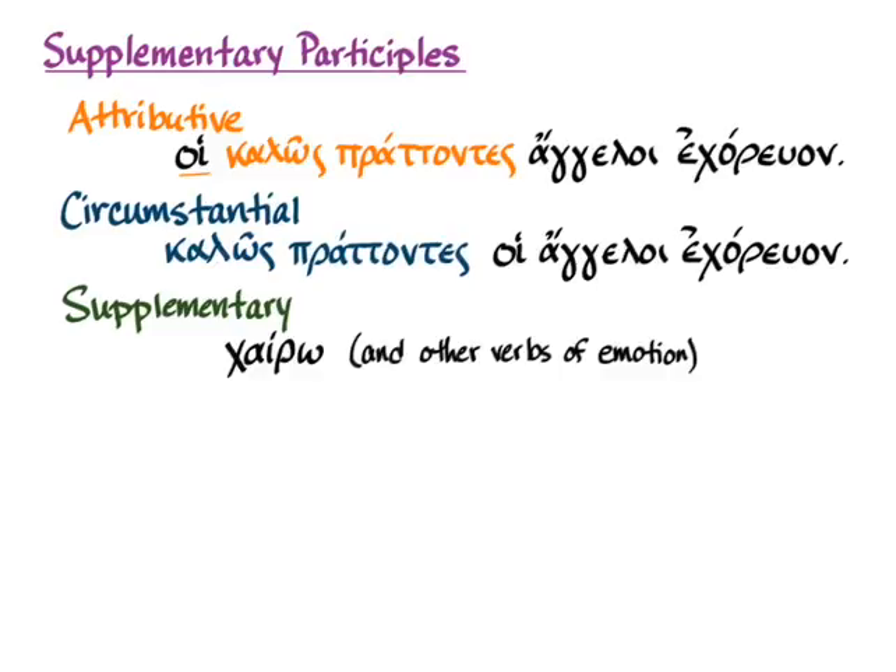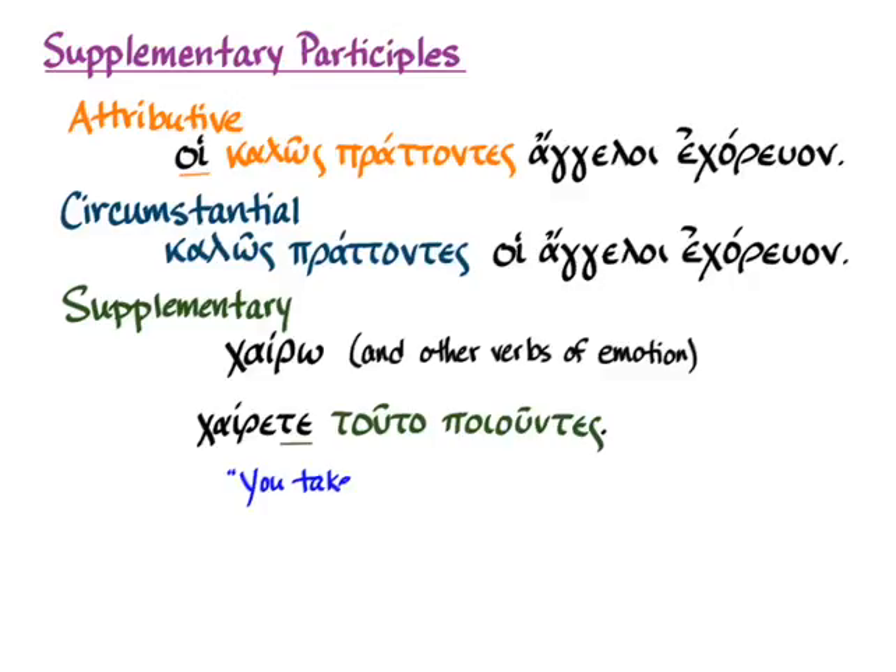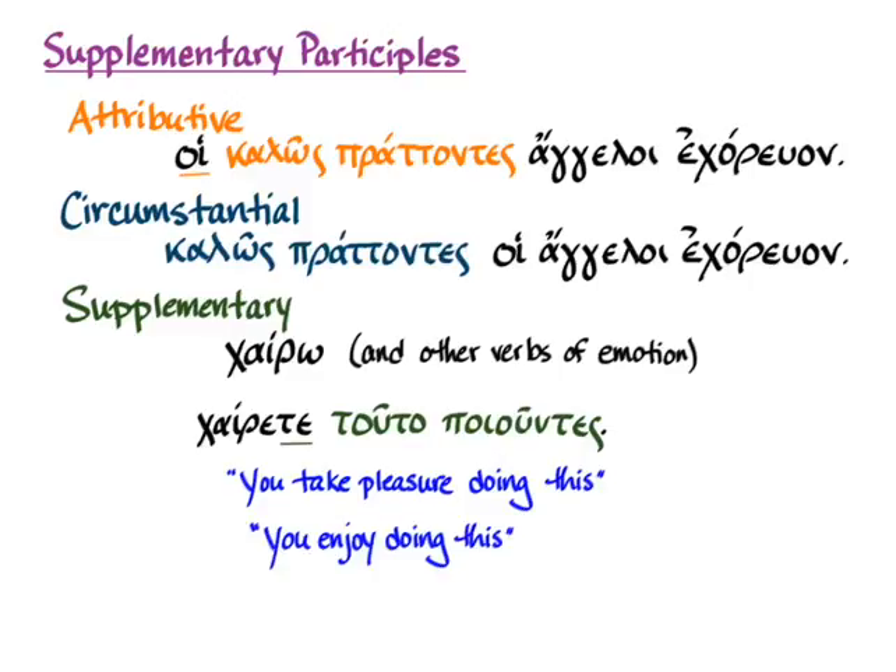Starting with chairo, the subject enjoys or takes pleasure in whatever activity is expressed by the participle. So 'chairo' plus a participle means 'you take pleasure doing this' or 'you enjoy doing this.' The important thing in your translation is that the activity in the participle sounds like it's being done by the subject of the verb — 'you enjoy doing this' makes it clear that you are the ones enjoying that activity.